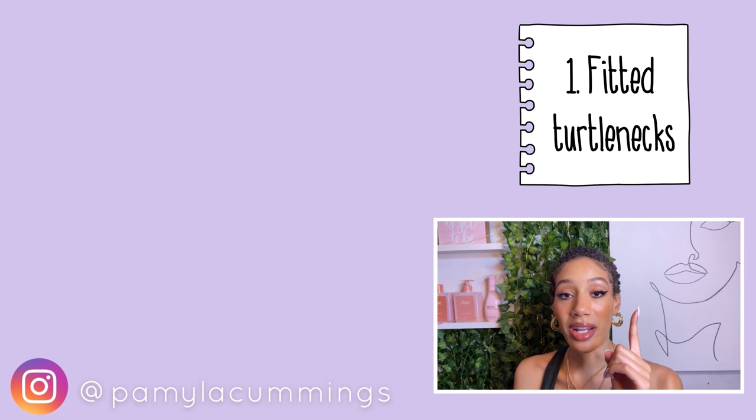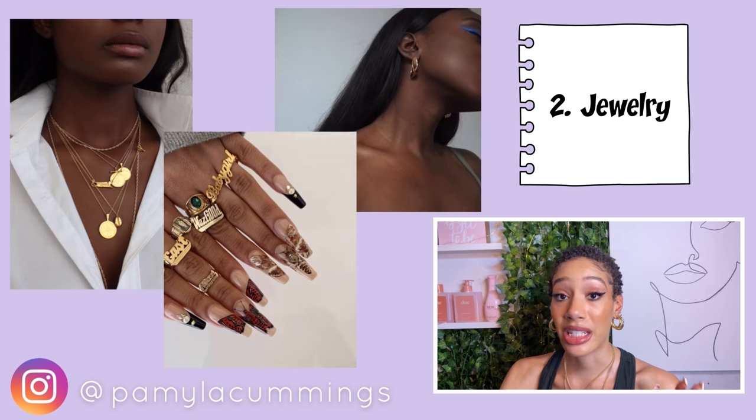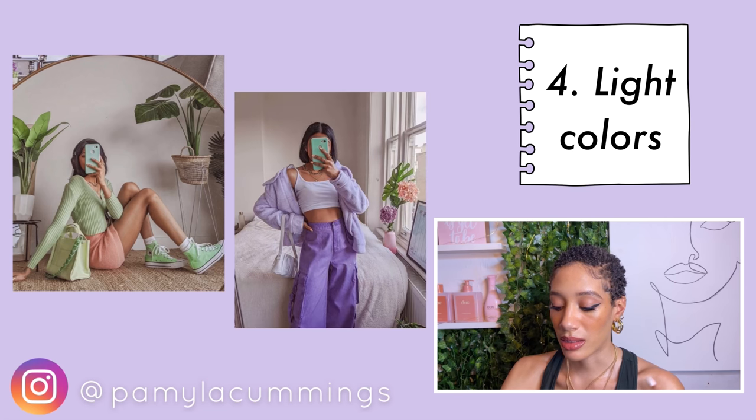In conclusion, the five things I love to incorporate into my closet are: one, fitted turtlenecks in basic colors — white, black, and gray; two, jewelry — necklaces, rings, earrings especially; three, collarbone and shoulder-exposed fitted clothing; four, whites, pastels, light colors, and some monochrome options; and five, some hot girl confidence.